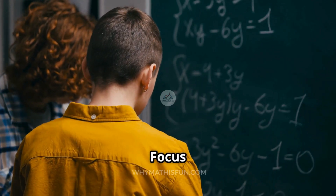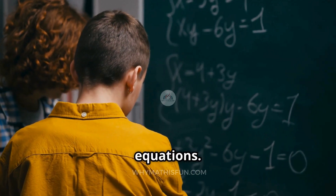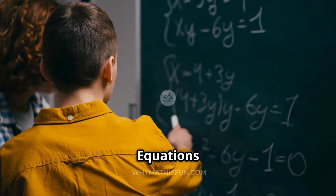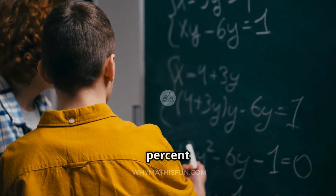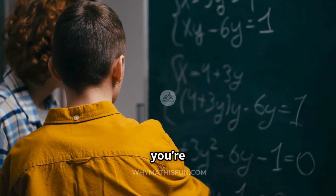Tip 1: Focus on the big five — linear equations, inequalities, functions, systems of equations and inequalities, and quadratic functions. These five make up over 80% of the test. Nail these and you're golden.